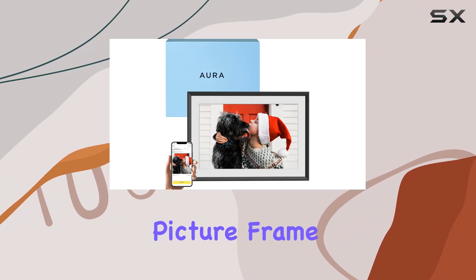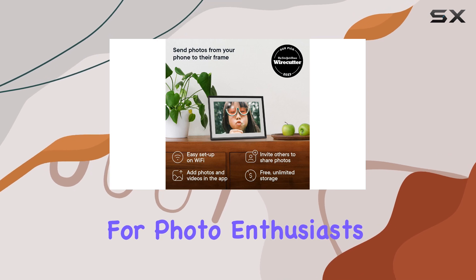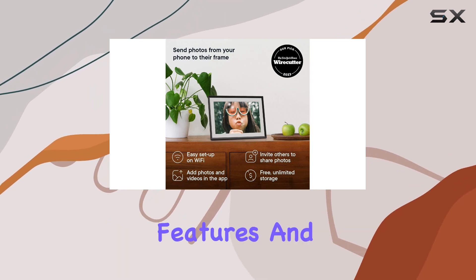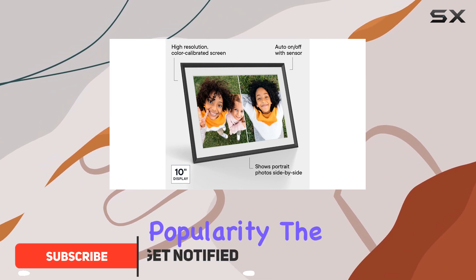The Aura Digital Picture Frame is a top-rated, highly recommended gift option for photo enthusiasts. With its easy-to-use features and high-quality display, it's no wonder this frame has gained popularity.